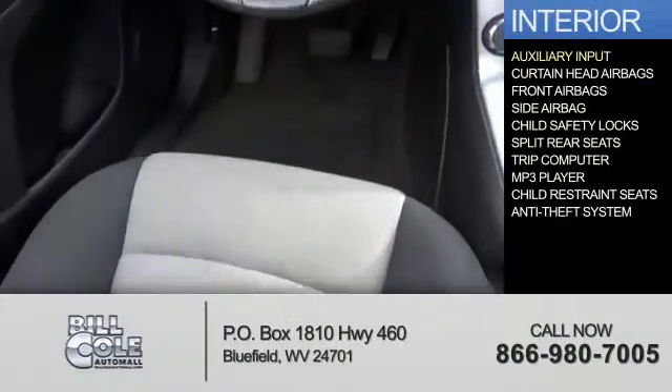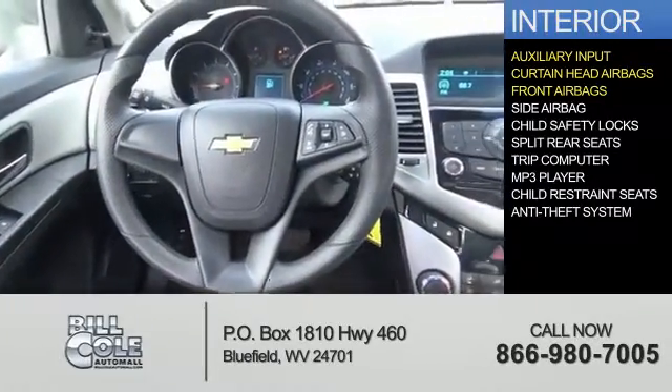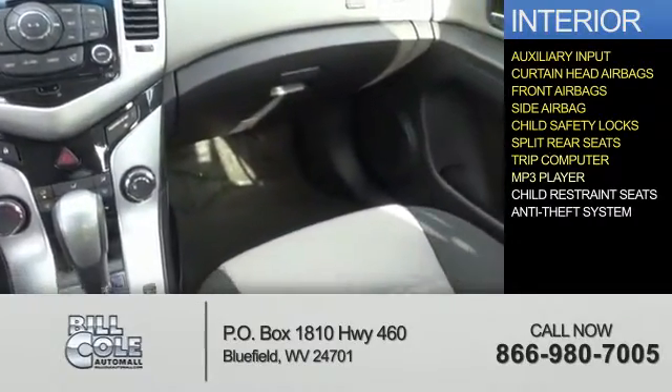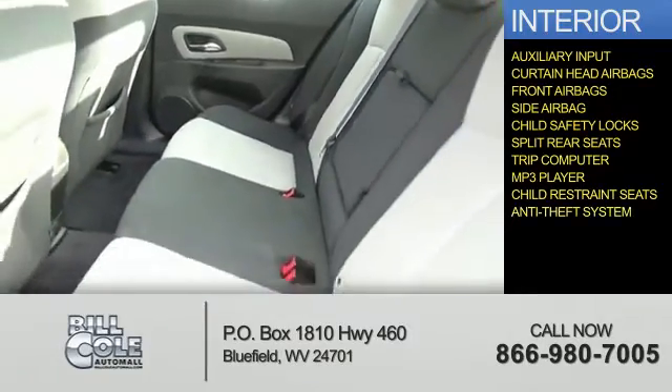Inside you'll find an auxiliary input, curtain head airbags, front airbags, side airbags, child safety locks, split rear seats, a trip computer, an MP3 player, child restraint seats, and an anti-theft system.